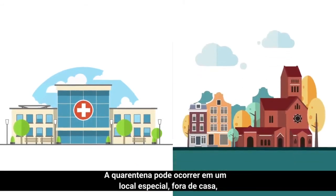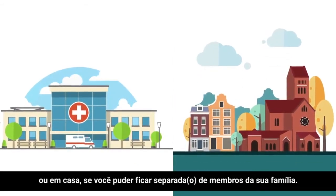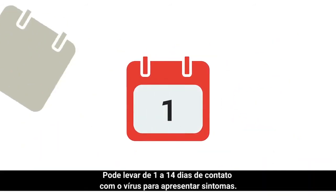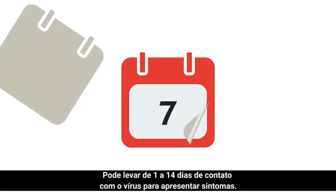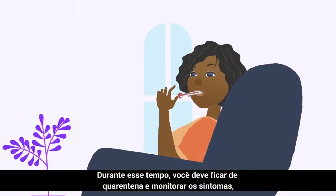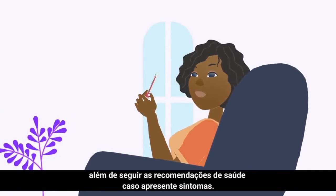Quarantine can take place in a special facility outside of your home or at home if you can stay separated from family members. Why 14 days of quarantine? It can take from 1 to 14 days from contact with the virus to develop symptoms. During this time, you should stay in quarantine, monitor symptoms, and follow instructions given to you if you become symptomatic.